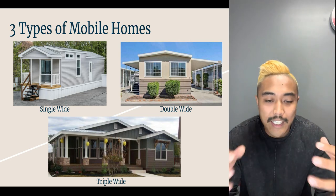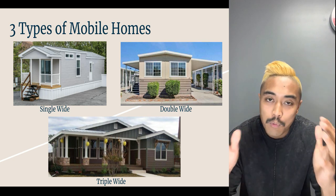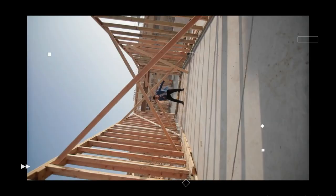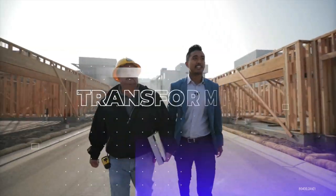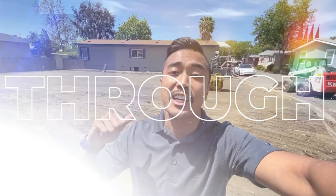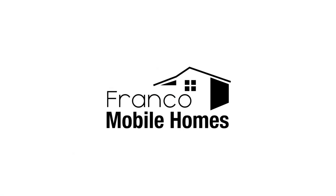What's up guys? Franco Mobile Homes here. Today we're excited to talk about the three most common sizes and most common types of mobile homes. This is where we show you the ins and outs and everything there is to know about mobile homes. It is truly our mission to transform lives through mobile homes, so thanks for watching Franco Mobile Homes.